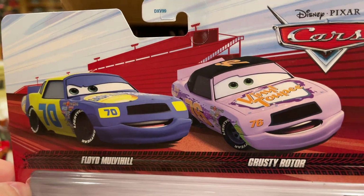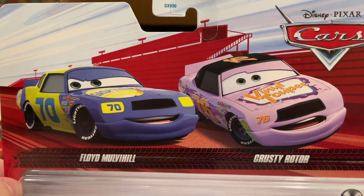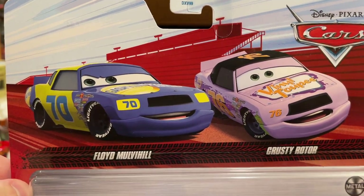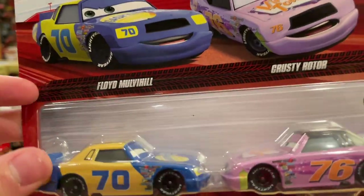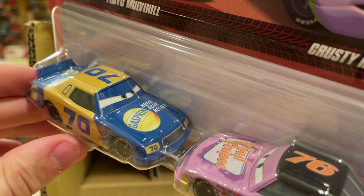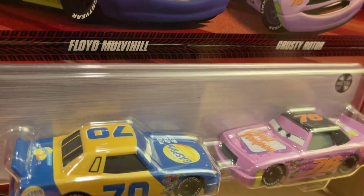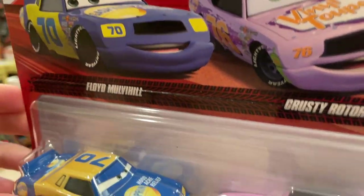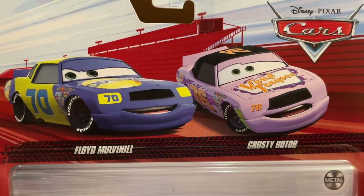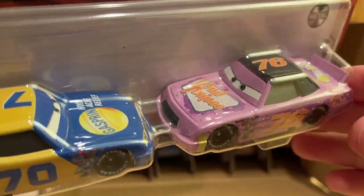Here we have Floyd Mulvihill and Crusty Rotor — the Gasperin and Vinyl Toupee stock cars from the first Cars movie respectively. This is probably the most desirable two-pack in the case because everyone loves Piston Cup racers and everyone loves the original Cars 1 stock cars. These look great — they're first time ever being released from Thailand, so that's another reason why they're so popular. Crusty Rotor was actually super rare before this release.